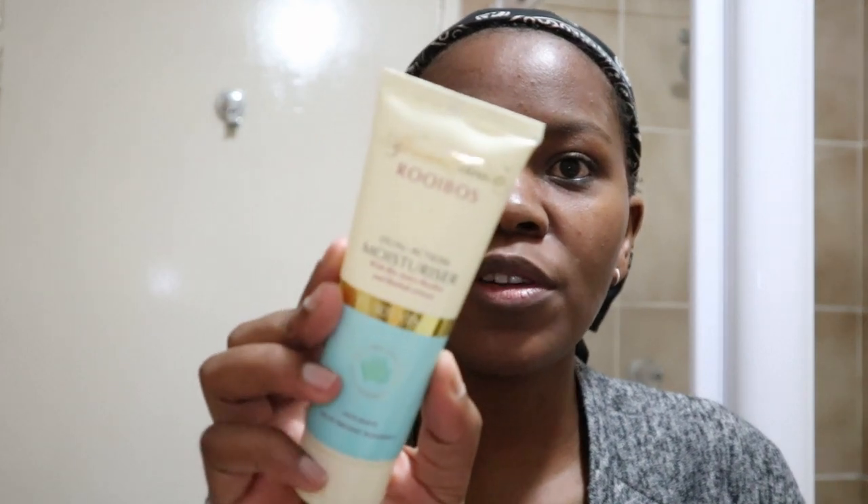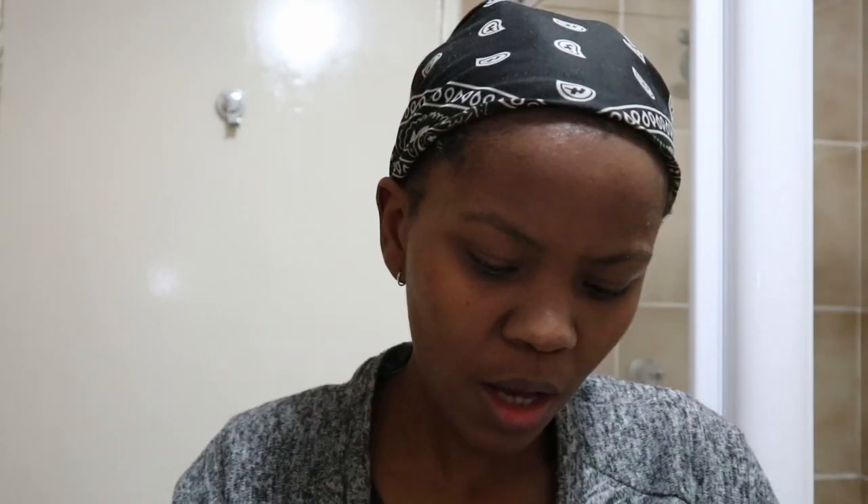Last but not least, I like to moisturize my face with this purifying anti-shine moisturizer from African Extracts. I love it — it keeps my face so moisturized and it's not greasy. I don't have a particular nighttime moisturizer or nighttime serum or anything like that. Like I said, I like to keep it simple and straight to the point, and this has always just worked for me. In the mornings I don't use a day cream either — I just put sunscreen on my face. I really try to keep it very low maintenance.